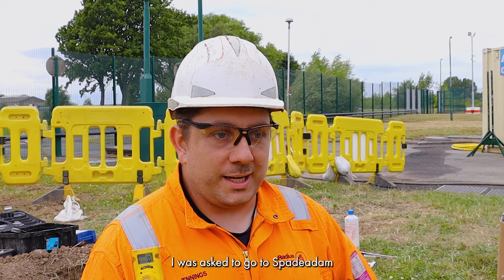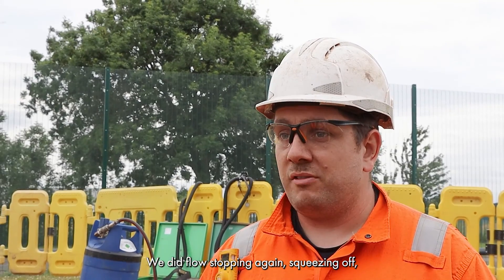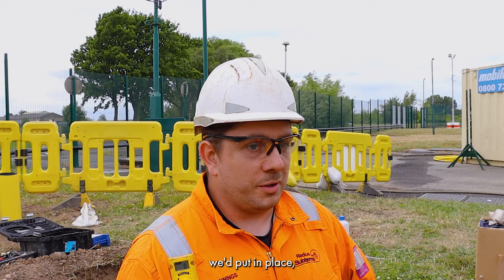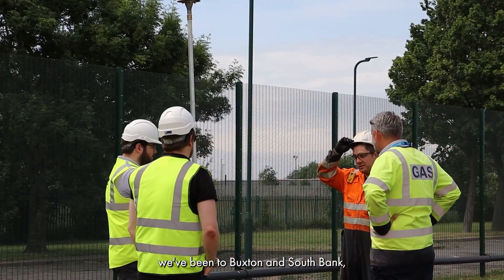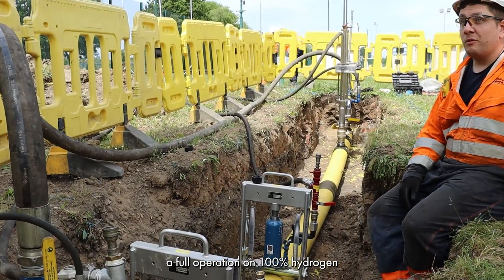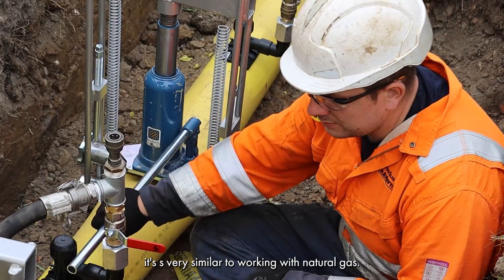I was asked to go to Spade Adam at the back end of last year to do testing on 100% hydrogen. We did flow stopping, squeezing off, medium pressure line stops, and branch saddles. When we actually got up there and started working with it and the control measures we put in place, everything was fine and it was very similar to natural gas. Since Spade Adam we've been to Buxton and Southbank. We did let-by tests in Buxton, and then at Southbank we've been doing a full operation on 100% hydrogen, which has gone really well. It's very similar to working with natural gas.